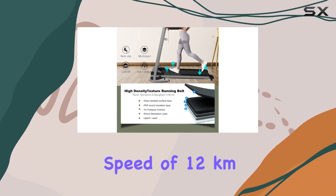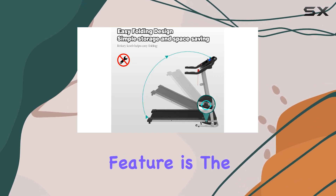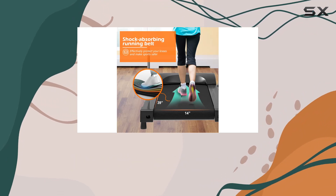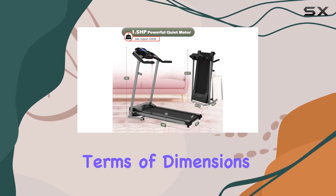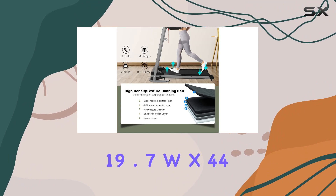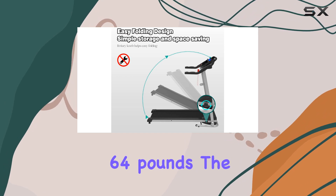The maximum speed of 12 kilometers per hour accommodates both beginners and advanced users. A standout feature is the Bluetooth connectivity, enabling you to sync your phone for entertainment. Whether you want to answer calls or play music through the built-in speaker, the treadmill enhances your workout experience. In terms of dimensions, it stands at 54.3-inch D x 19.7-inch W x 44.7-inch H and weighs 64 pounds.